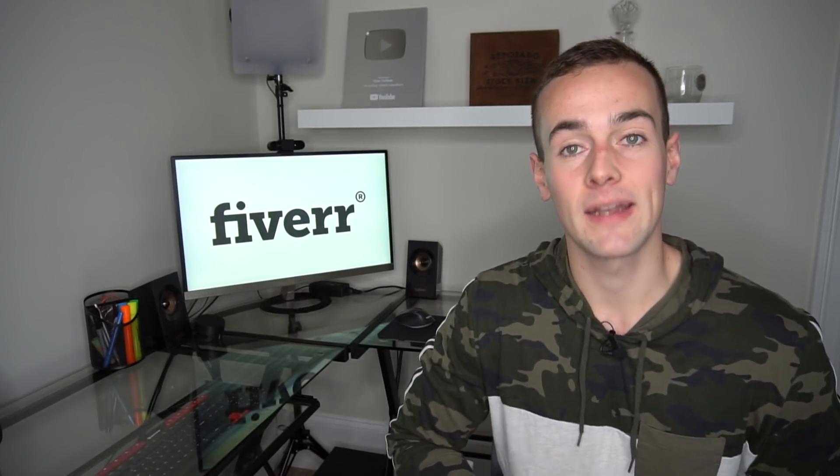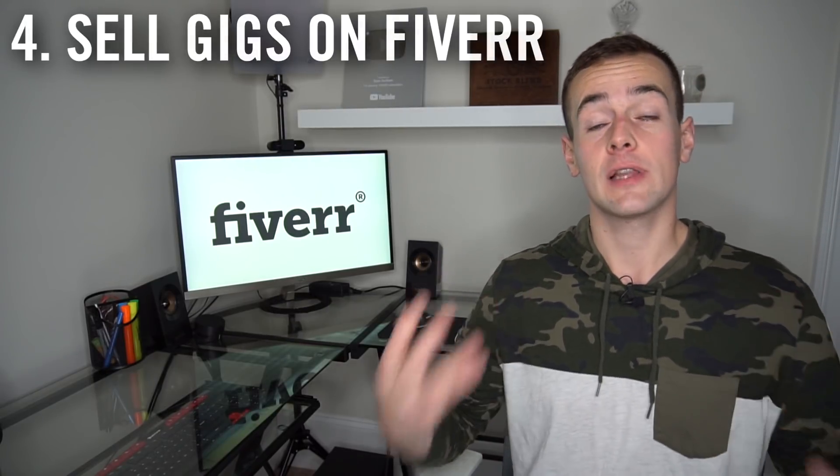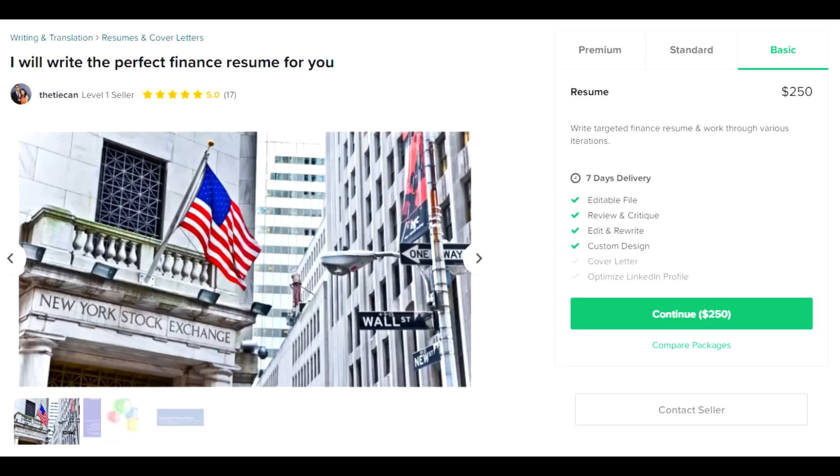Idea number four is going to be good if you have some skills, especially on the computer — and that is leveraging a service known as Fiverr. There's a big misconception that it's simply a place to sell a $5 gig. But there are countless people selling gigs for much more than $5. You may need to start at a lower price to get feedback and reviews, but once you have some reviews, you can charge significantly more. I've personally paid as much as $100 for gigs on Fiverr.